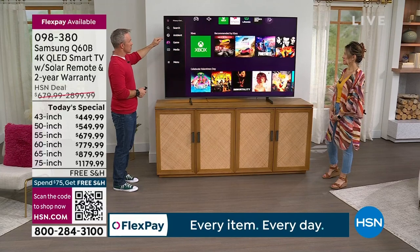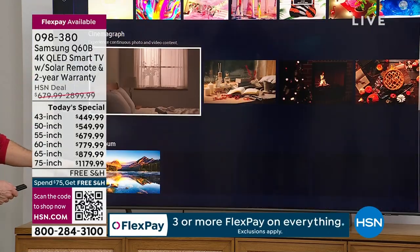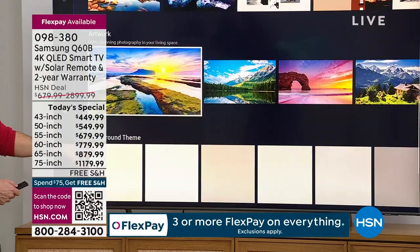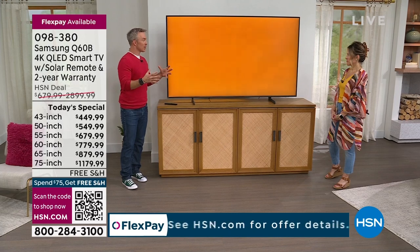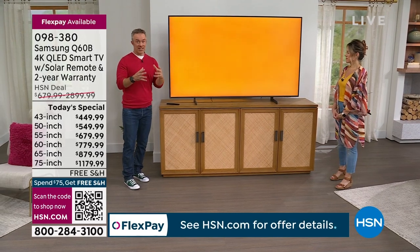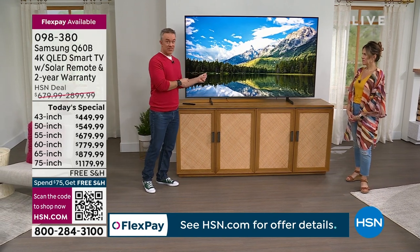And then you even have ambient mode — let's chill out, let's have a little coffee. Instead of that big black square, pick something more serene — little mountains. Turn off the television, boom, it's going to be artwork. These little advancements were problems in the past. Samsung has given us solutions.